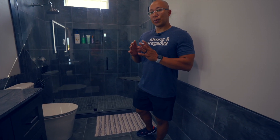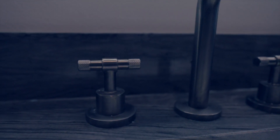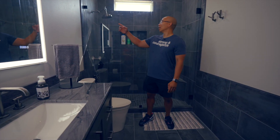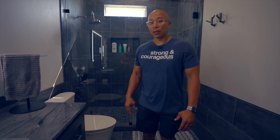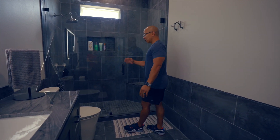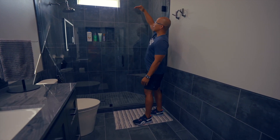Some of the design elements I picked — specifically because it's in the gym — are these faucets. They have knurling on them, and if you're familiar with lifting weights, barbells also have knurling. The shower handles also have knurling. I wanted a rain showerhead but with options — this one moves in and out so it can come straight down or hit you from an angle. I love the glass and the tile going all the way to the ceiling, which brings drama to the space.